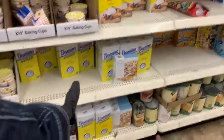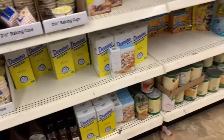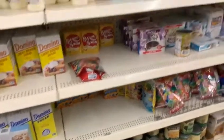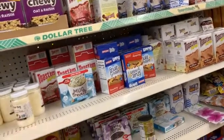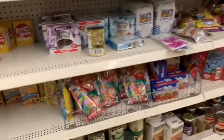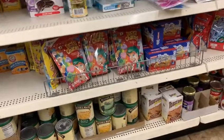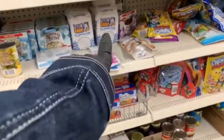Here we got the light brown sugar with the regular Domino's sugar down here, and we got the baking soda. Just take a walk with me and let you see what the store has. You got some cereal down here at the bottom and some flour right here.